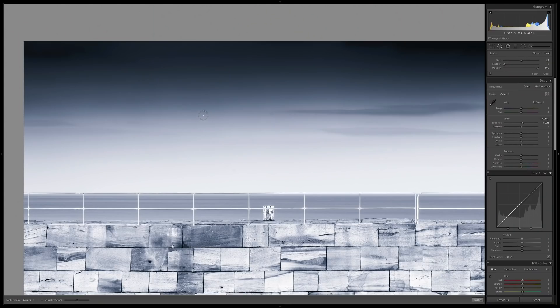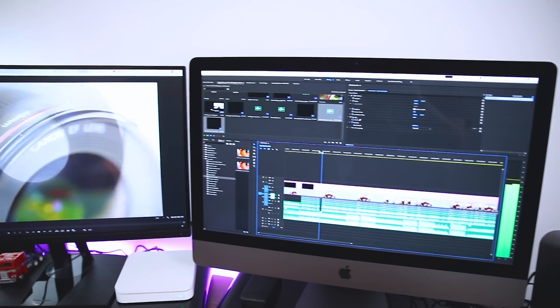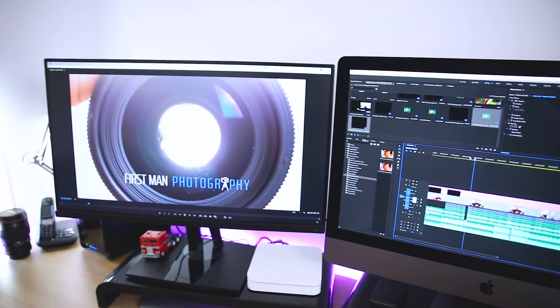Post-processing wise, on the computer I'm using Adobe Lightroom for my photo editing. I very rarely go into Photoshop these days — now and again maybe. And then for the video I'm using Adobe Premiere Pro. I really love the Adobe system. It keeps everything seamless across all your devices and just keeps productivity and creativity right at the front and keeps everything flowing really, really nicely.